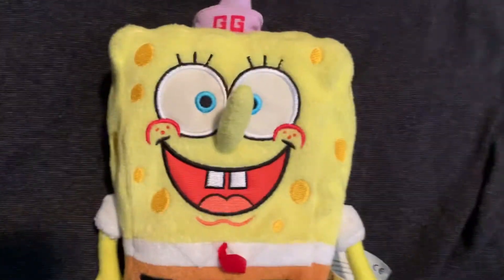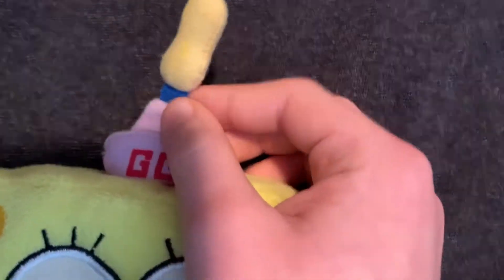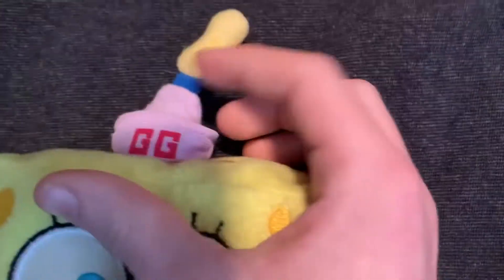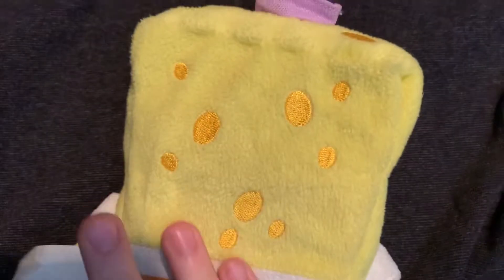Here he is, pretty cool. He has a Goofy Goober hat. Some strings are coming out of it, but that's how it came. It's a pretty low quality Goofy Goober hat - it doesn't stay up, it just flops over in the back. It's actually spongy material on the inside.